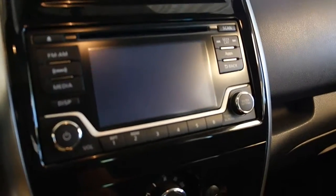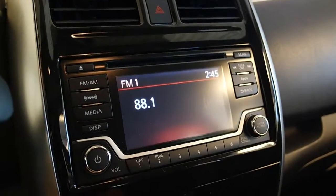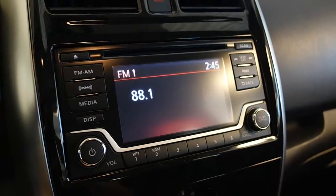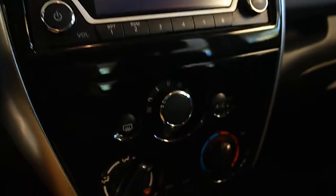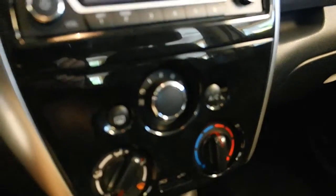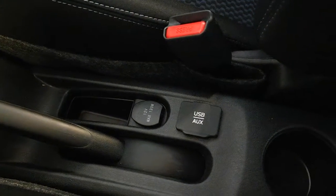Backup rear view camera. FM AM stereo, satellite radio, CD player, Bluetooth enabled. Air conditioning, two cupholders, USB auxiliary input, and a power outlet.